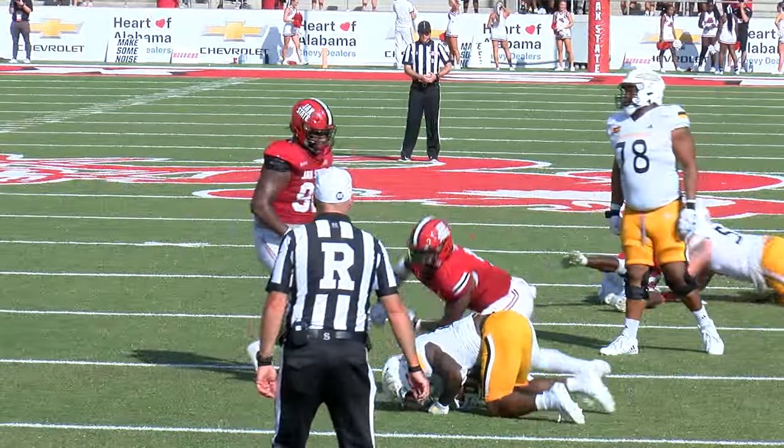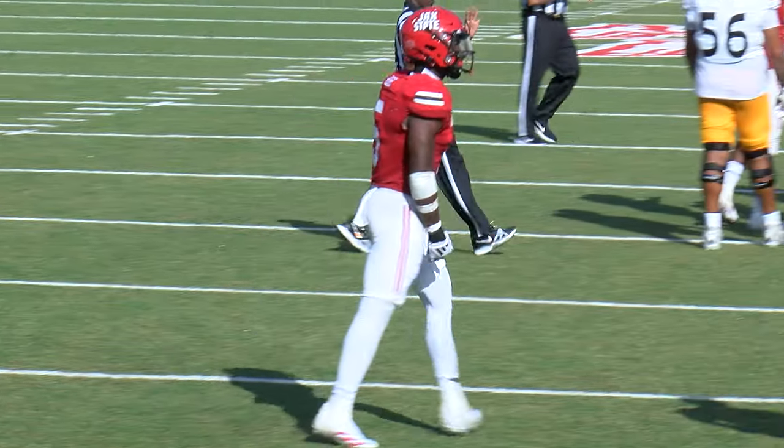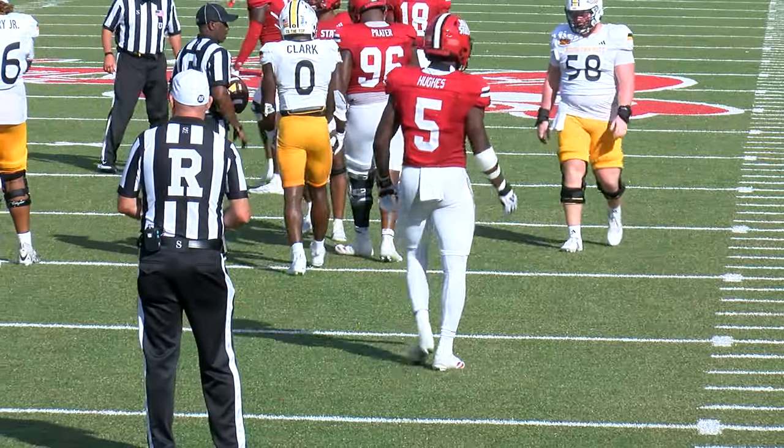Ty Mims in motion and here's the throw — goodness gracious, it was nearly intercepted by Reginald Hughes. He was there as soon as the ball was there.